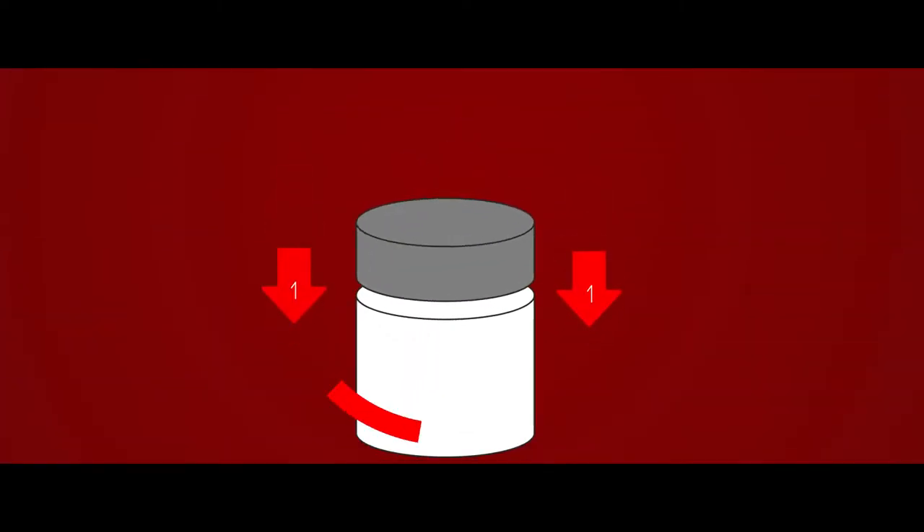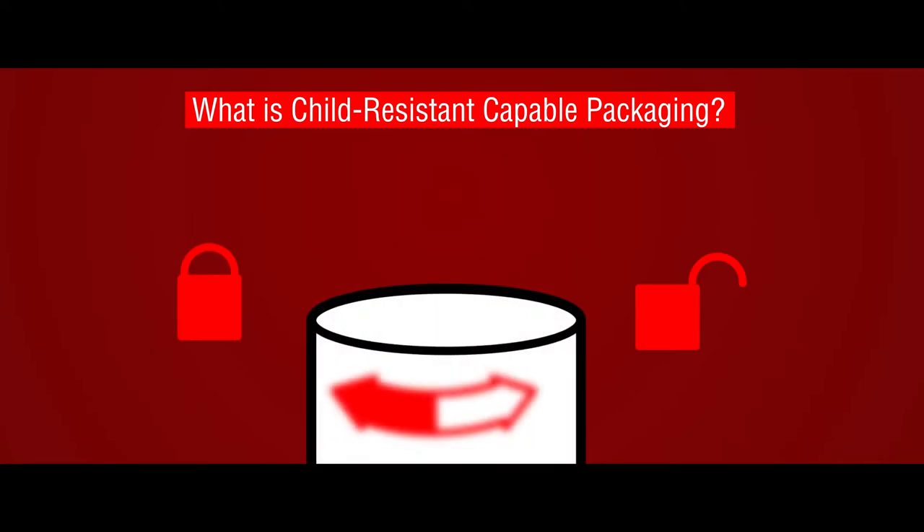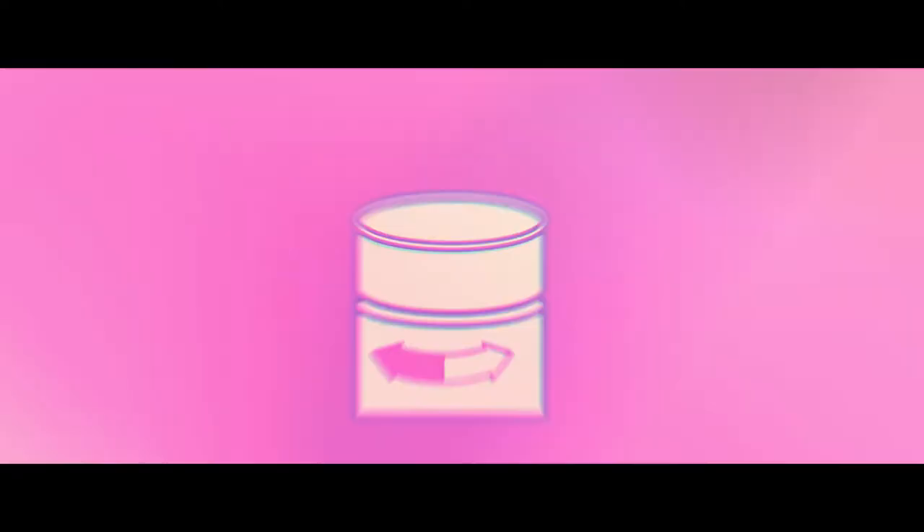Child-resistant packaging is an important part of the pharmaceutical, cannabis, and household chemical industries. But what, exactly, is child-resistant-capable packaging?